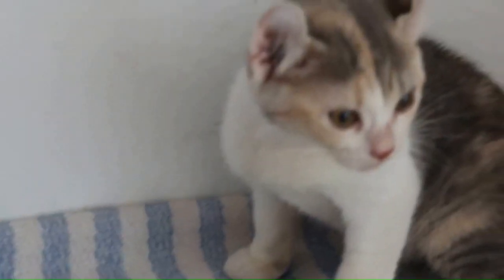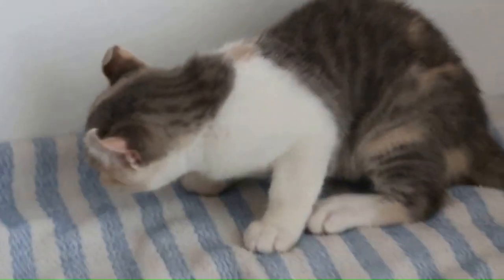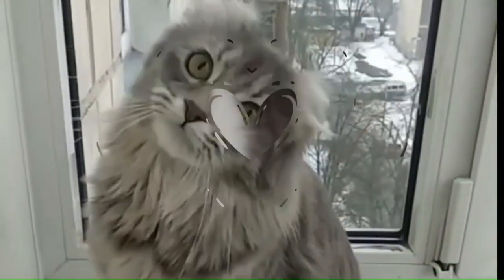Number 6: American Curl. From the United States, the American Curl is a unique cat breed recognized for its distinctive curled back ears. These cats have a medium-sized, well-muscled body.